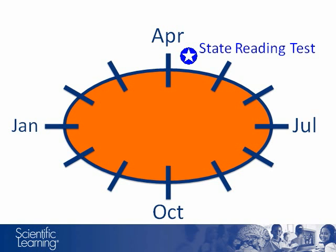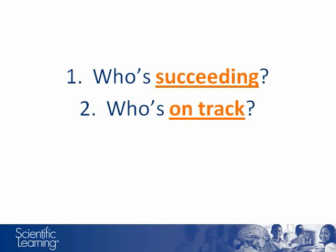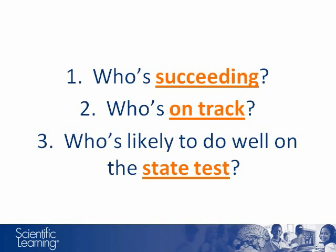If we look at the academic calendar, we can see that most state reading assessments happen once a year, in the spring. Though they are important for measuring student reading growth, they are infrequent. RPI is a good supplement to the picture of student reading growth. With a pretest in the fall and subsequent tests after completing each product, teachers can get more information to answer critical instruction questions: who's currently succeeding, who's on track with their reading growth, and who's likely to do well on the state reading assessment. That third question can only be answered if RPI measures reading ability in a similar way to those state reading assessments.